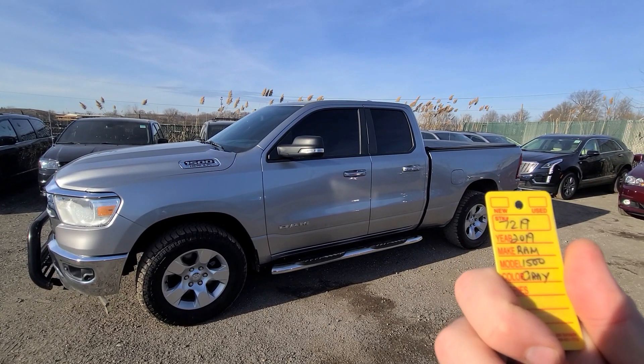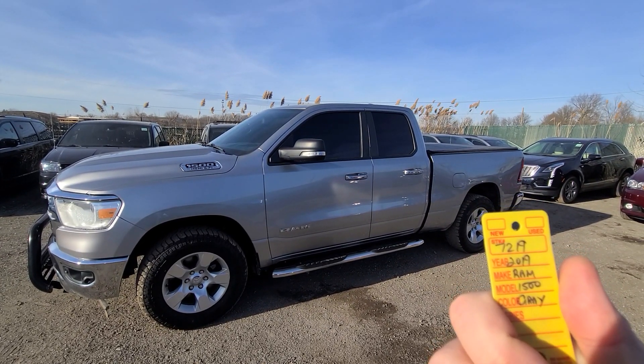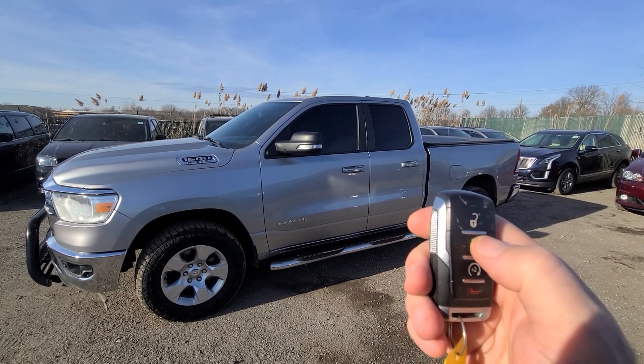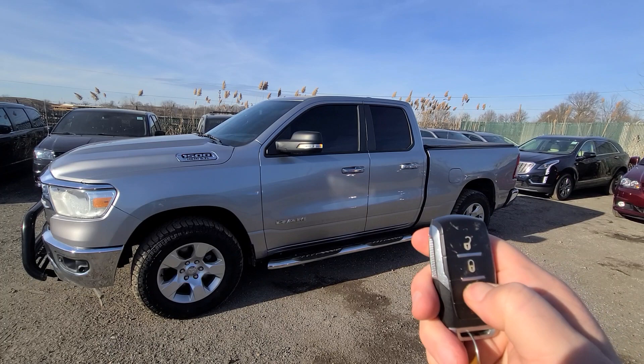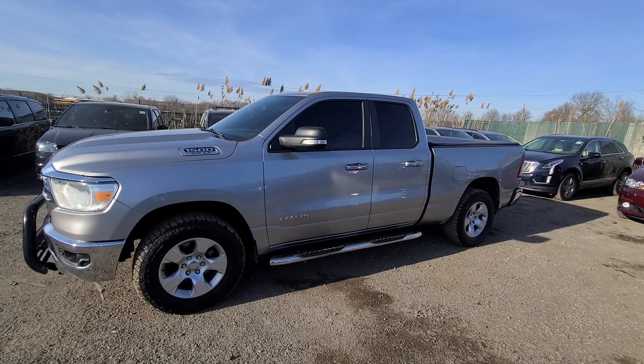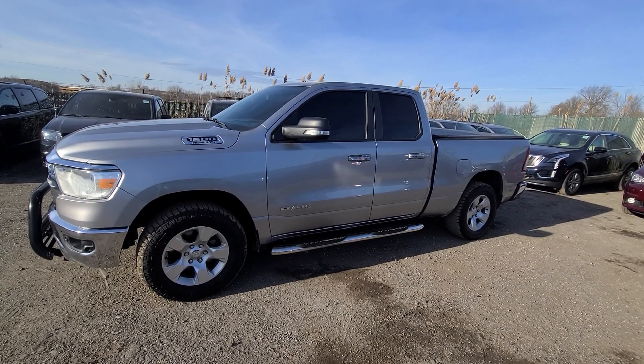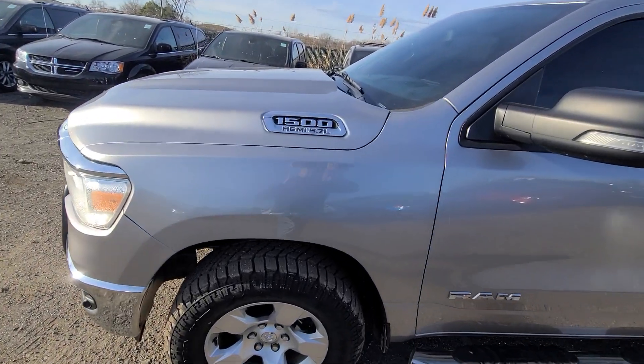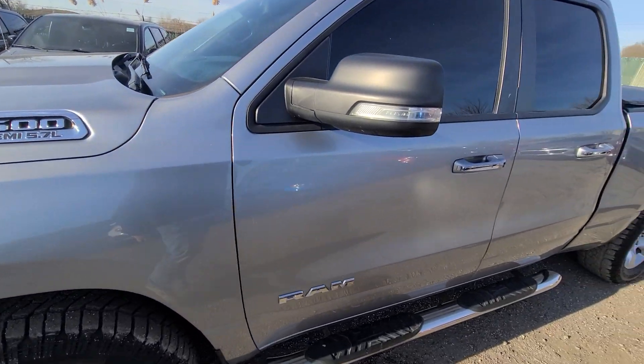Hi there, 2019 Ram 1500, stock number 7219, comes with a smart key — lock, unlock, remote start. This truck is a recovered theft vehicle; it's a specialty of ours at Macomaro. It has been previously stolen and not found.